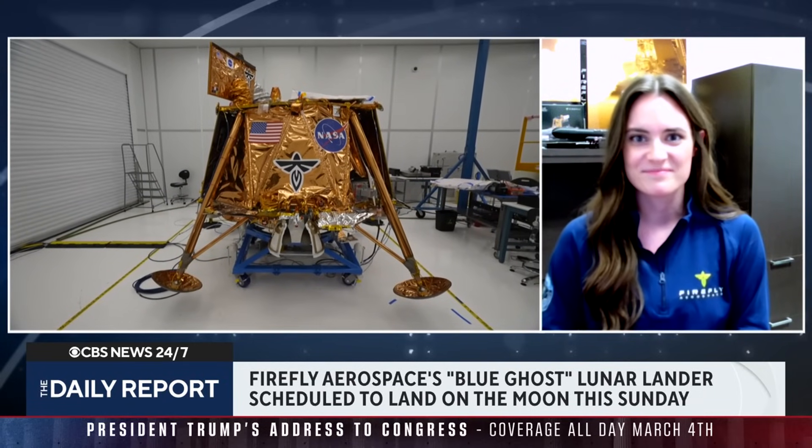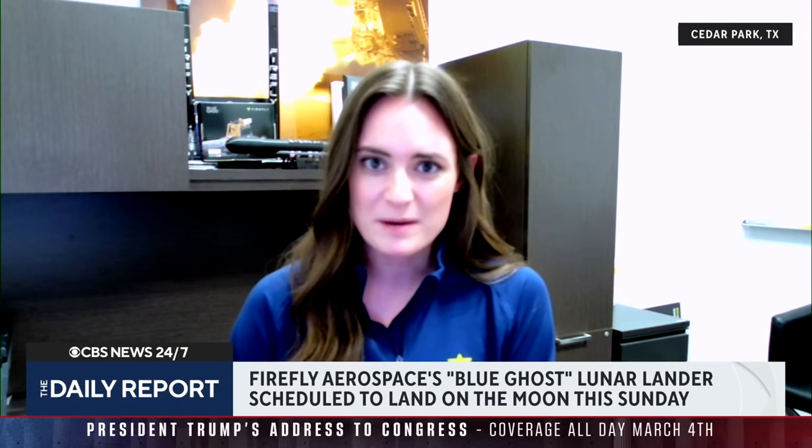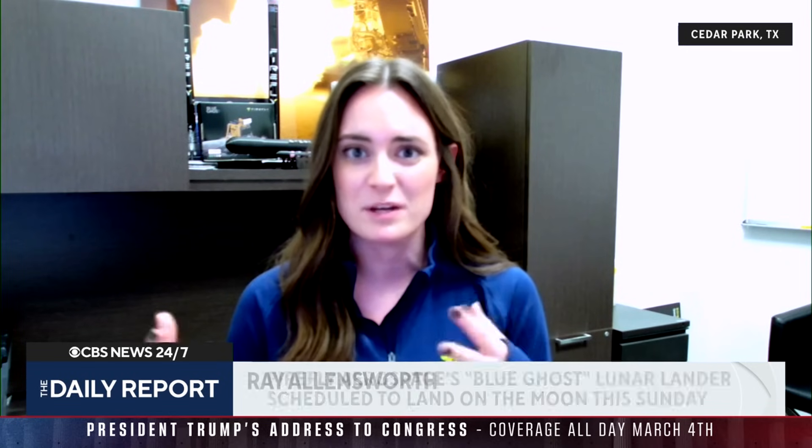I'd love to know your relationship and your role in all of this. So I'm the spacecraft program director. I help manage the team of engineers and technicians that have built and tested this lander over the last several years.